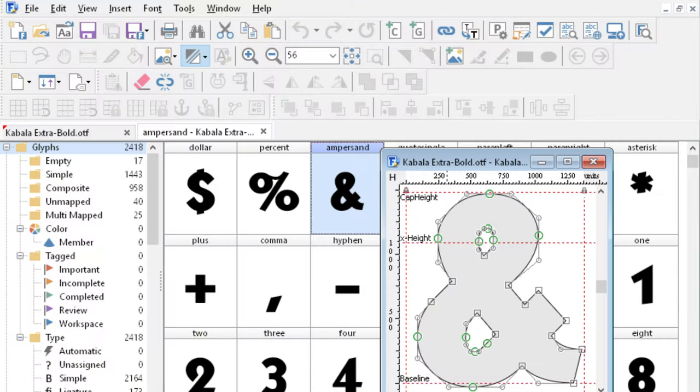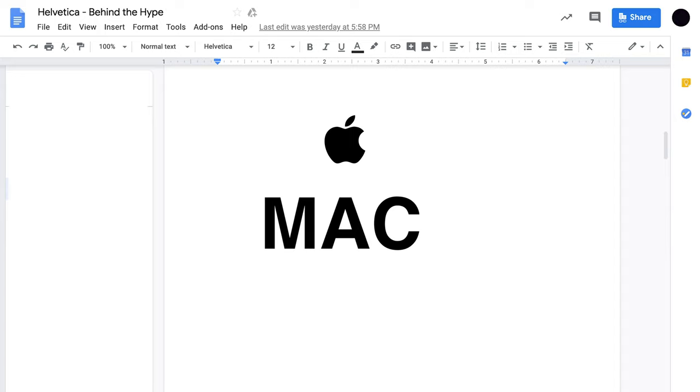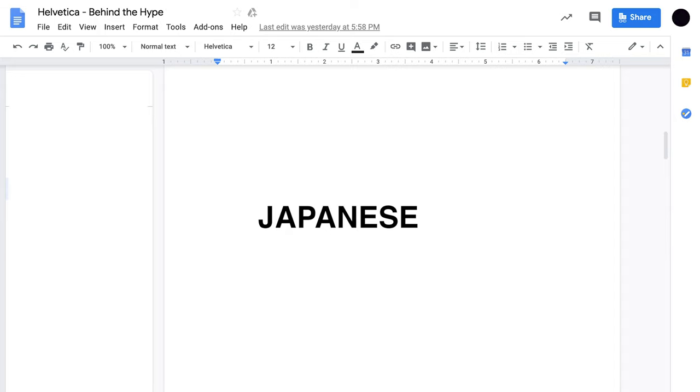Part of Helvetica's widespread popularity is due to its availability. For many years now it has been available as a free font on both Macs and PCs. Versions of Helvetica are even available in Japanese, Korean, Hebrew, Greek, Chinese, and more.